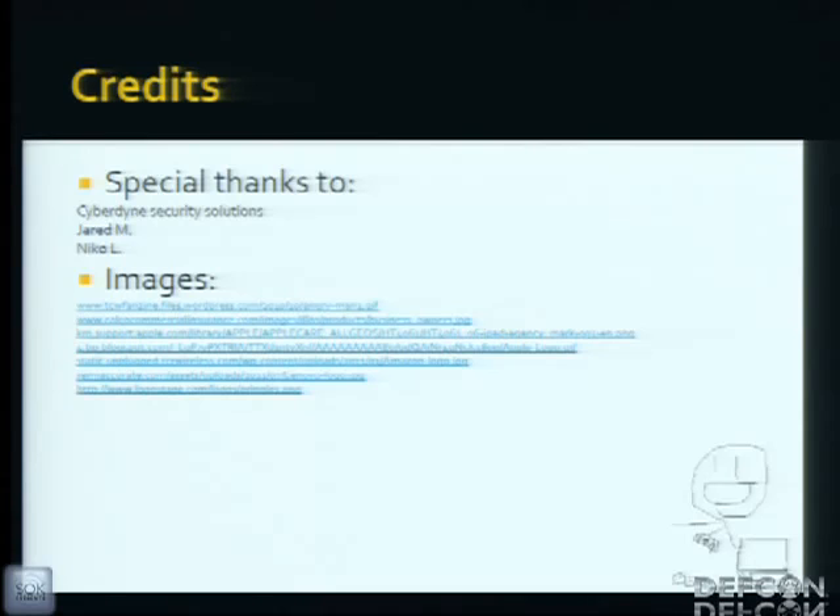Credits to my friends Jared and Nico, and those are the image credits. I went really fast — are there any questions?